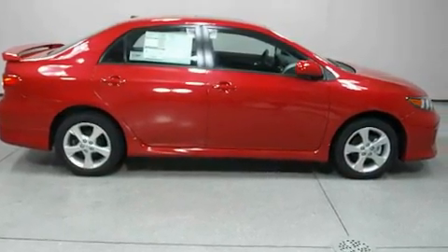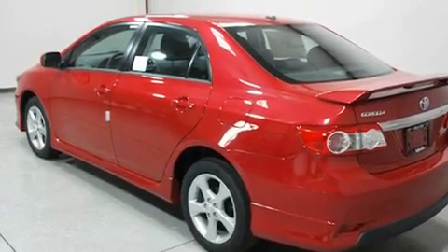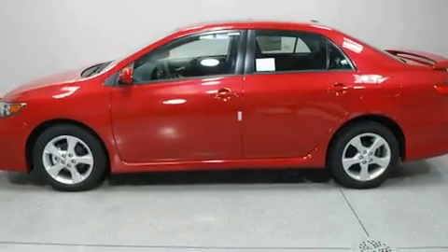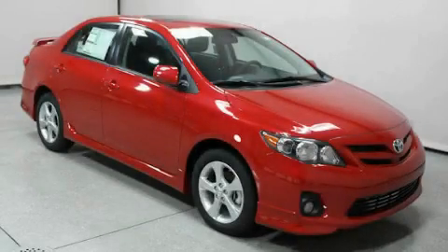Its top features include a CD player, a passenger-side vanity mirror, traction control and stability control systems, an anti-lock braking system, rear curtain airbags, rear seat child-proof door locks, and an anti-theft protection system. Call or visit us right now and arrange your test drive today.